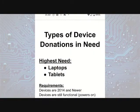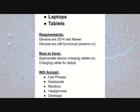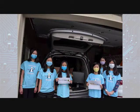Bridging Tech collects mainly laptops and tablets, but accepts cell phones, keyboards, monitors, headphones, desktops, and computer mice as well. Bridging Tech has received three laptops, two tablets, and seven monitors so far. Monitors are being packaged for delivery in the first week of April. In April, Bridging Tech plans to continue to work towards an Earth Day Tech Drive.